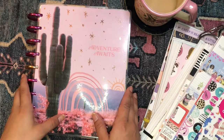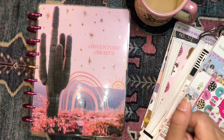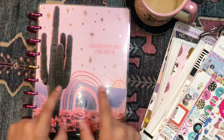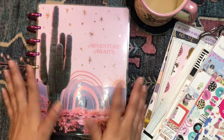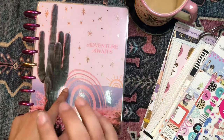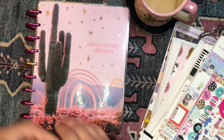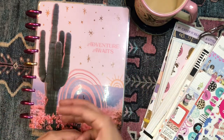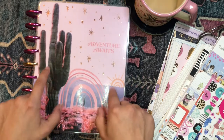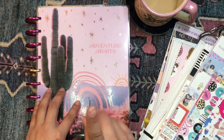Hola, buenos dias! Good morning my beautiful people! Welcome back to the channel. I'm so glad you could join me for yet another planner video. As always it's your girl here, Daniela aka 4lizard, and today I decided that I'm gonna shop my sticker stash to set up my happy planner for the upcoming week, December the 6th through the 13th.